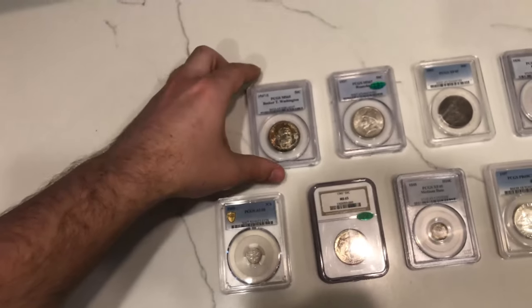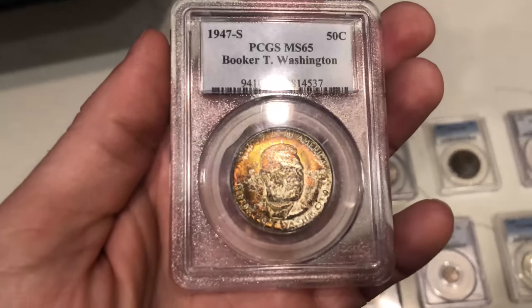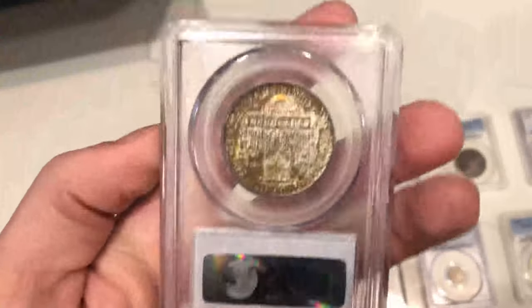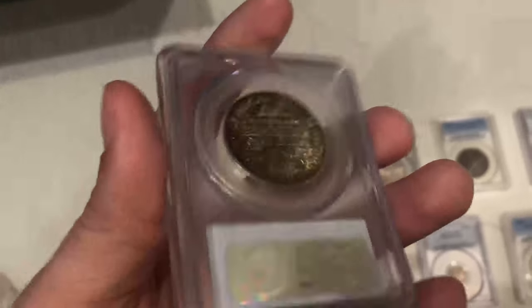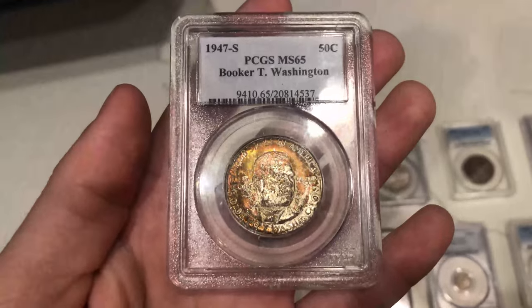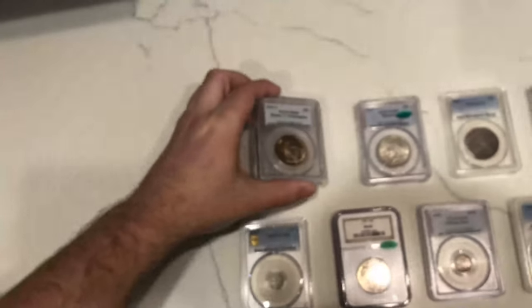The second coin I want to show you is this really interesting 1947 S Booker T. Washington. It's got red and goldish color on the obverse, and when you flip it over, the reverse has some greens and still has some red and gold to it. Definitely a coin you don't see with color. I don't know what we're going to do with this coin yet — it's not going to be for sale — but I definitely wanted to show you guys and take you along with what we've been purchasing.